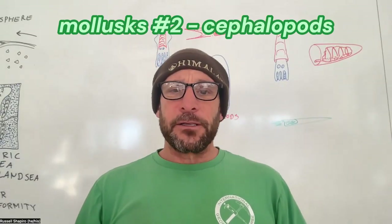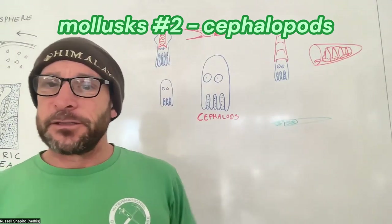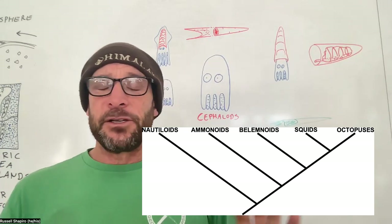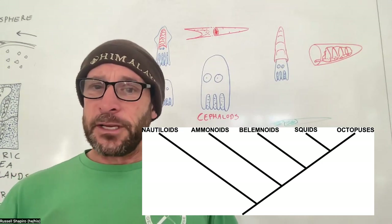This week we're going to do our second one on mollusks: the cephalopods. This includes modern octopuses, squids, and even the modern nautilus, as well as the ancient ammonoids and other things like belemnites. So let's get right to it.